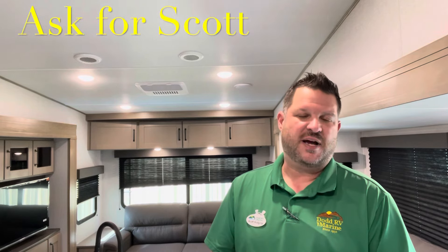Check down in the description — I have all your specs, holding tank sizes, and measurements. And remember, if you're coming out to the lot to see this or any other camper in person, make sure you ask for Scott.